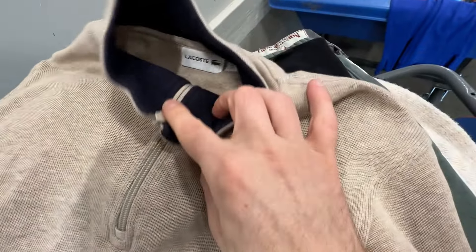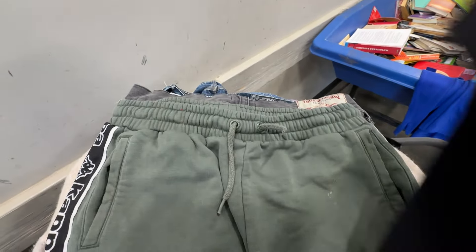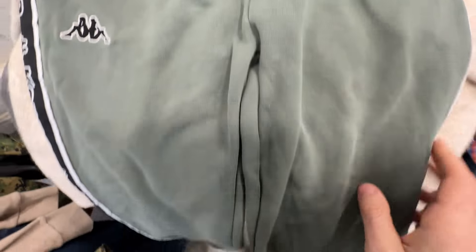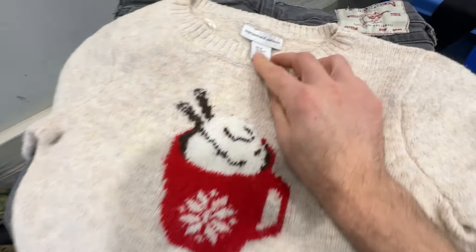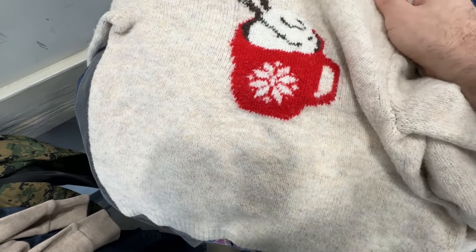LaCoste — this is actually a good pickup. It's a quarter-zip men's sweater in excellent condition; that'll sell well. Lululemon at the bins — trash, not even going to pick it up. Kappa sweatpants — these tapered joggers with that logo print on them. Those should sell for over $20 — they look like they're in pretty good shape. This is a brand called Cupcakes and Cashmere — I just sold a sweater last week for $22 that was similar to this, so we're going to grab that.